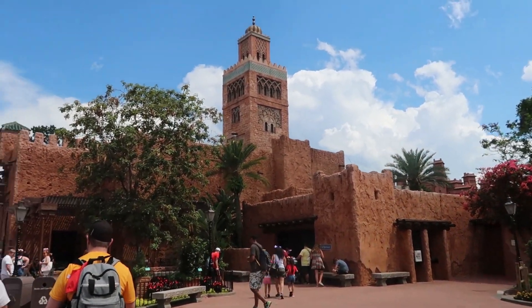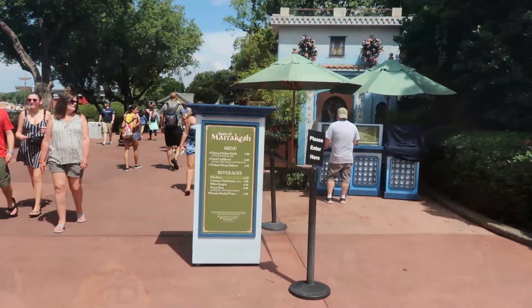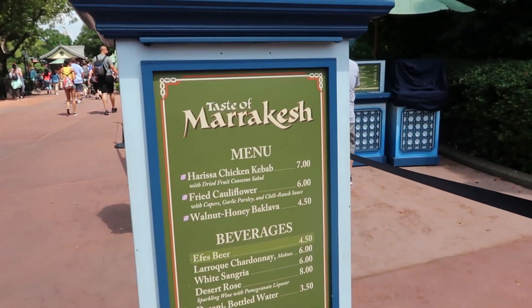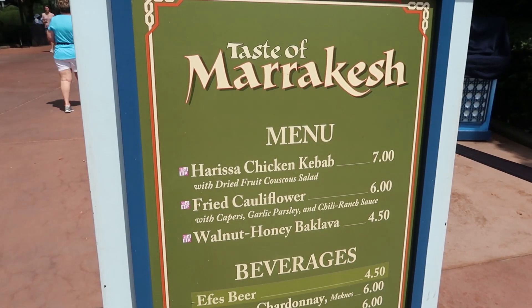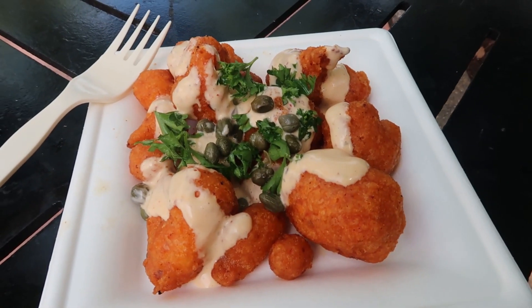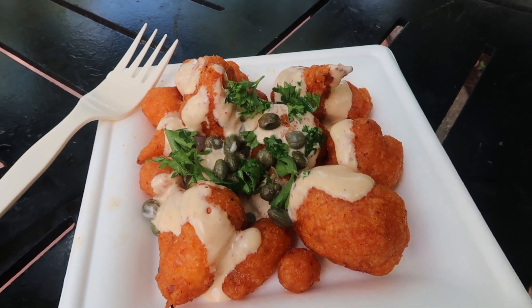Here we are in Morocco. I could not find any quick service location that served savory snacks in Morocco, so instead I'm going to try one of the Flower and Garden booths. I went ahead and ordered the fried cauliflower, which came out to a total of $6. The cast member running the booth said the fried cauliflower was absolutely delicious and that if you like it, you'll like everything in Morocco — that's some pretty high standards, so I need to dive in.